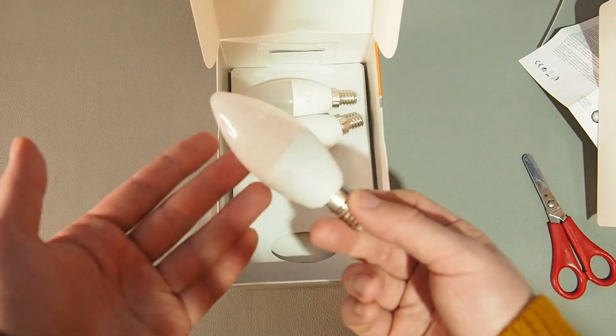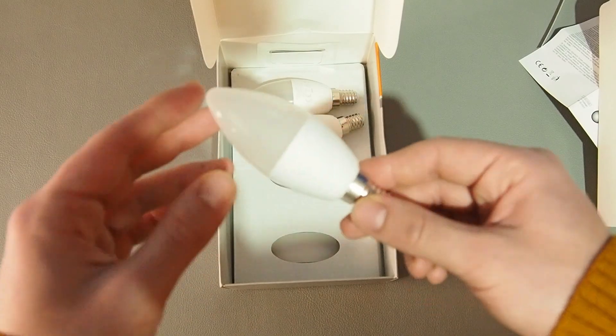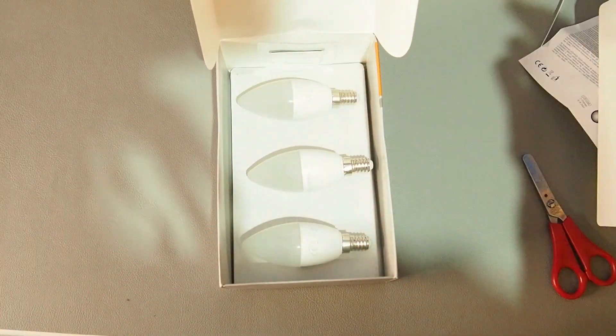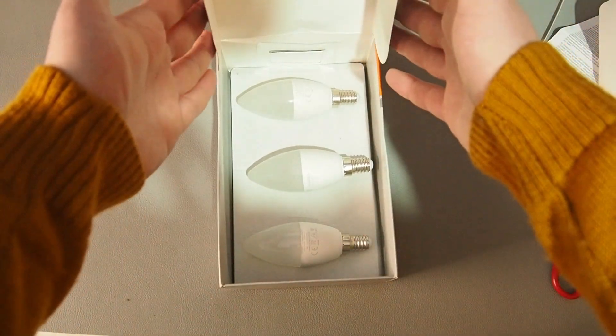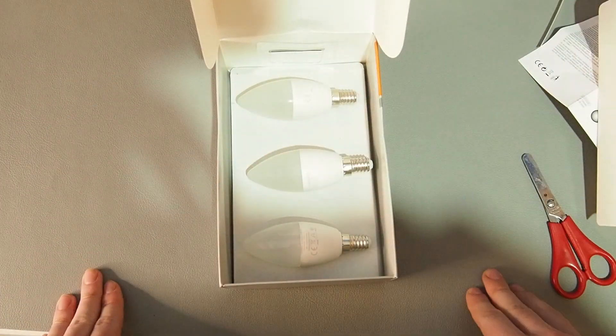Depending on your lighting appliance this might look bad, but if you know how to hide it then it looks quite okay. So three light bulbs — nothing crazy in here. So let's go to setting them up and see what they can do. I have already set three light bulbs onto this chandelier, and I also have to set up two here on camera so you can see how it's done.